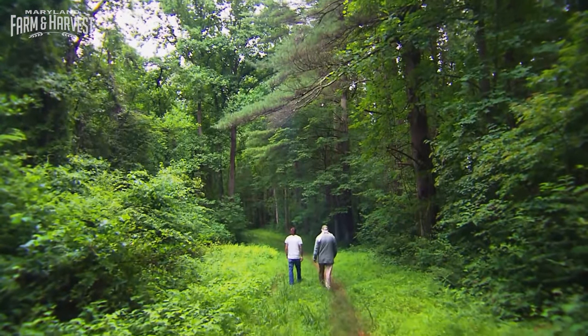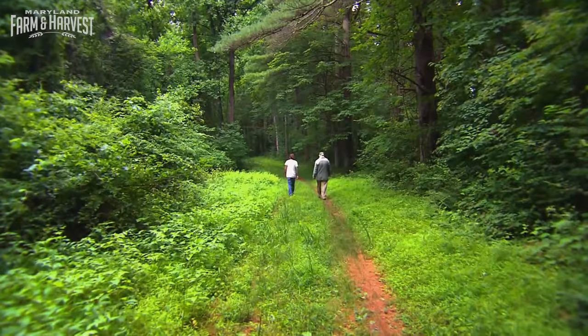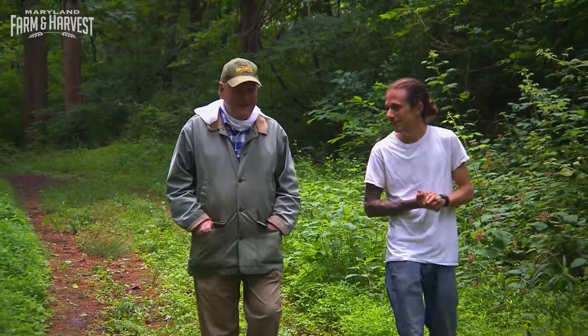What are we looking for today? So today we're looking for a lot of the summer mushrooms: chanterelles, black trumpets, chicken mushrooms, maybe some bleeds. We'll have to see what happens here.